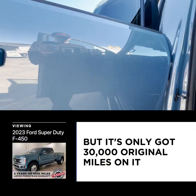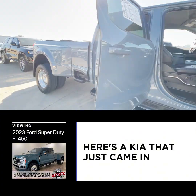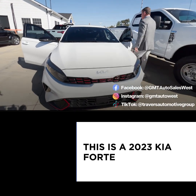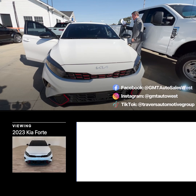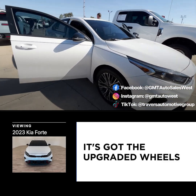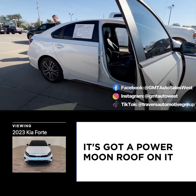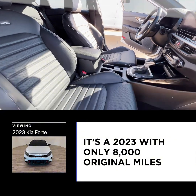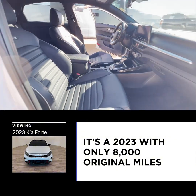It's only got 30,000 original miles on it. Here's a Kia that just came in — this is a 2023 Kia Forte, but it's a GT line, so it's got leather, upgraded wheels, and a power moonroof. It's actually a 2022 with only 8,000 original miles.